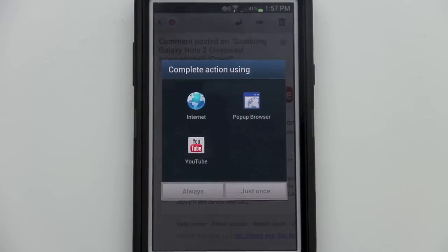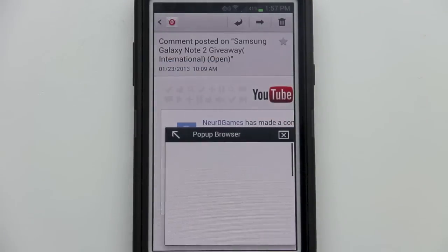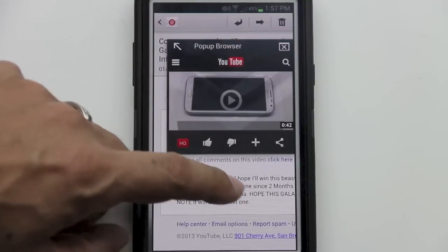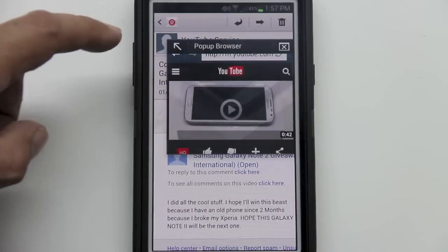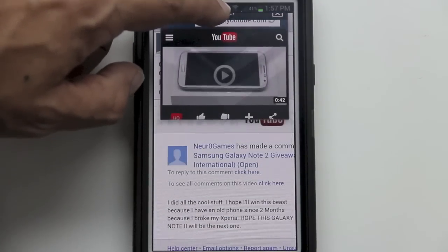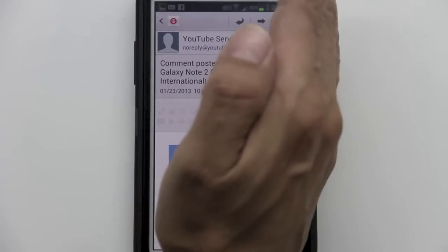Feature number seven is the pop-up browser, one of the best features on the Note 2. If I'm reading an email and want to check something on the web, I hit the pop-up browser menu, which brings up a whole separate internet browsing window. I can respond to my email while also watching a YouTube video at the same time.